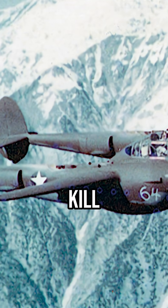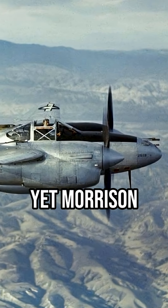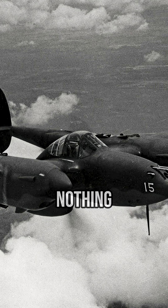Why did P-38 wings kill pilots? Lieutenant Robert Morrison's hands trembled at 28,000 feet. His P-38G flew perfectly, and every gauge read normal. Yet Morrison was dying. Three minutes later, he lost consciousness. His Lightning dove toward the Pacific before Morrison recovered at 15,000 feet — and he remembered nothing.